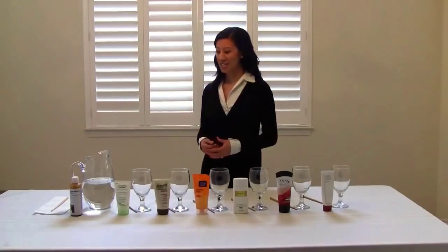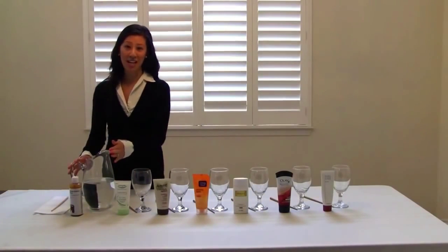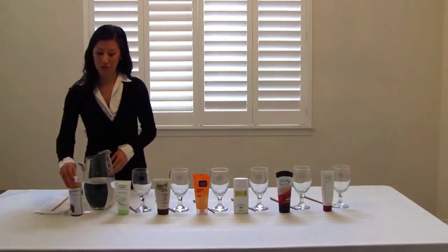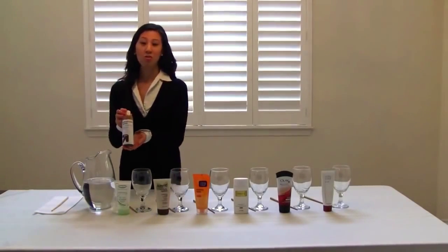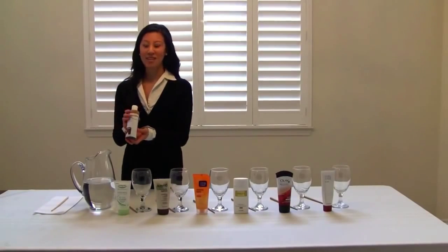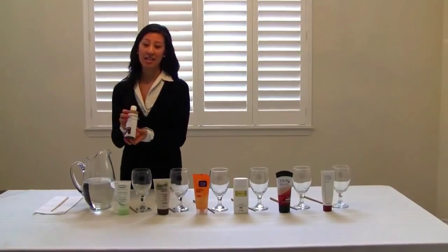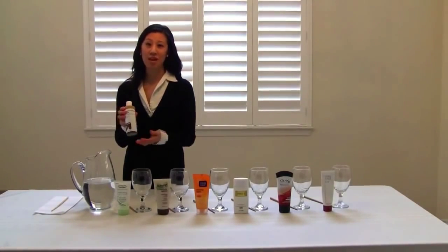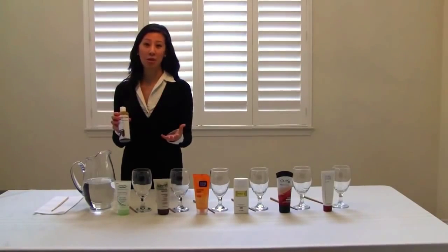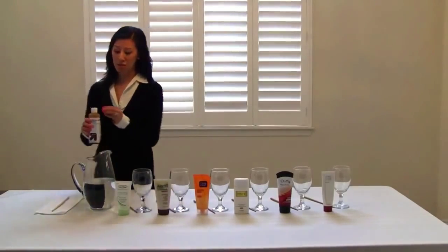What we're going to show you here is this jug filled with water, which is going to resemble our skin. We're also going to use iodine, which resembles free radicals. You may be wondering — what are free radicals? Free radicals hit our skin every day and come from different elements such as stress, toxic chemicals, or pollution, just to name a few.